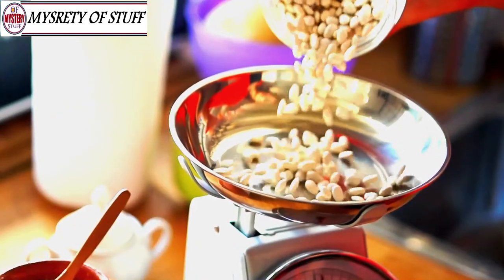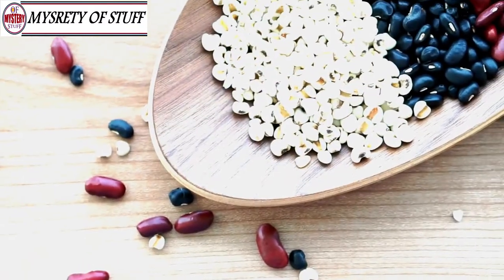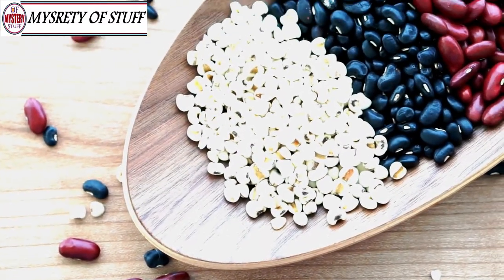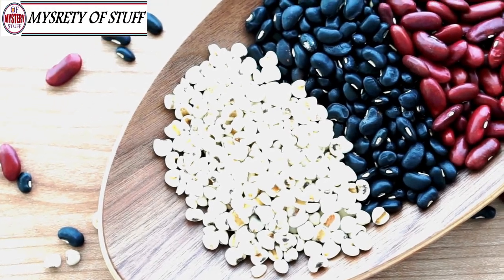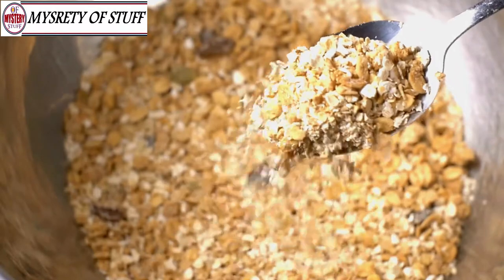Beans are very rich in soluble fiber — a fiber that lowers cholesterol. Eating a cup of beans every day can lower your cholesterol by up to 10% in less than two months. Any type of beans work, but kidney, navy, pinto, black, chickpea, and butter beans are particularly good.